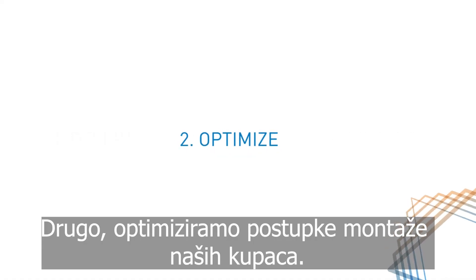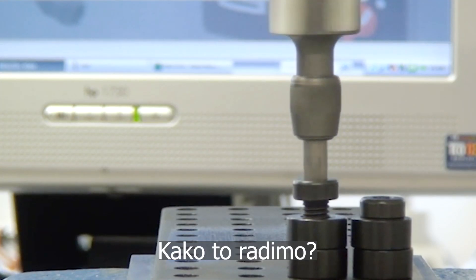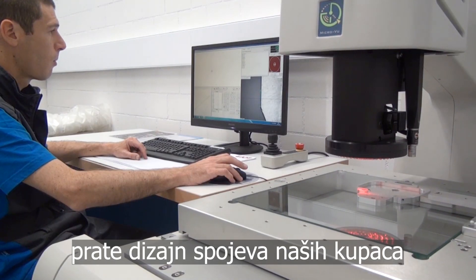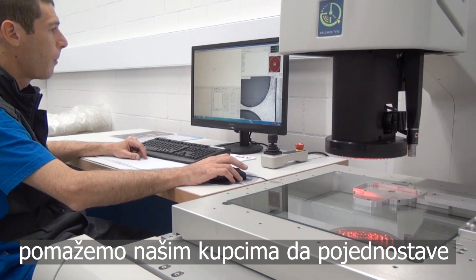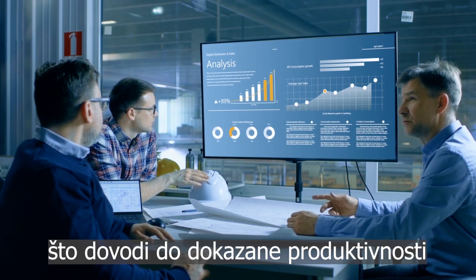Second, we optimize our customers' assembly processes. Using proven methodologies, smart sensors and industrial analytics, we help our customers streamline every inch of their assembly processes. This leads to proven productivity.